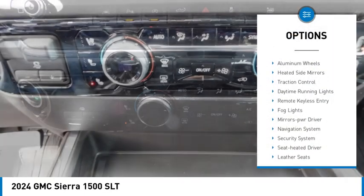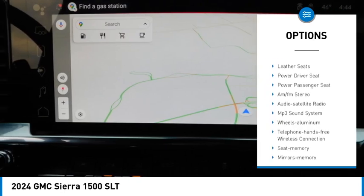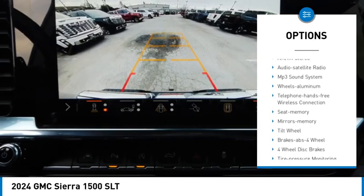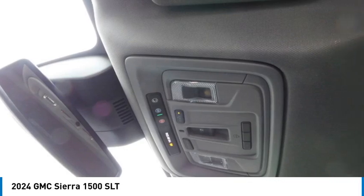Towing package, aluminum wheels, heated inside mirrors, traction control, daytime running lights, remote keyless entry, fog lights, mirror memory, navigation system, security system.